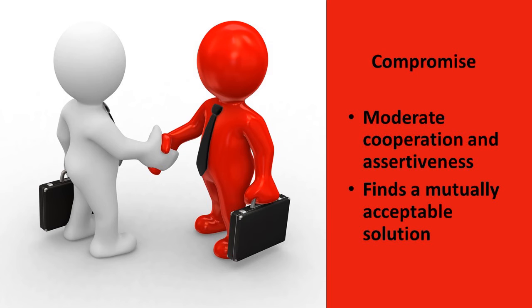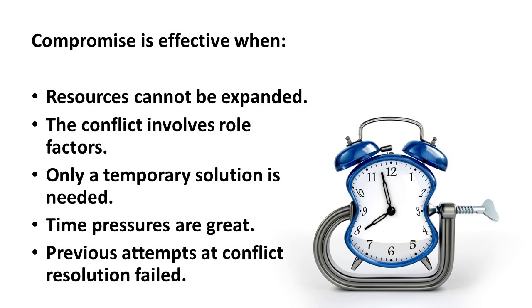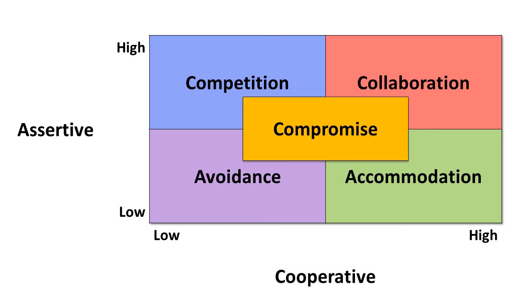Compromise involves a moderate amount of cooperation and assertiveness. When we compromise, we try to find a mutually acceptable option that allows everyone to get at least part of what they wanted. Compromise is effective when resources are limited and cannot be expanded, when the conflict involves role factors, when only a temporary solution is needed, when time pressures are great, and when previous attempts at conflict resolution failed. Managers can use one of these five styles to address any source of conflict.